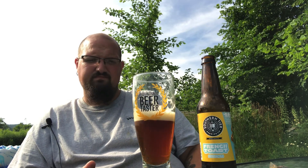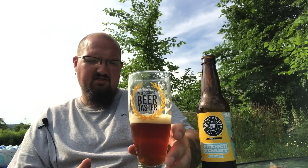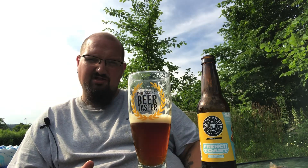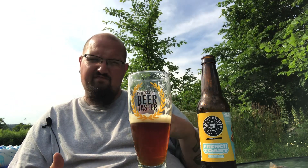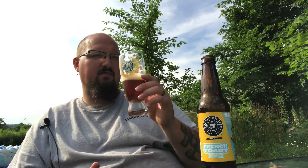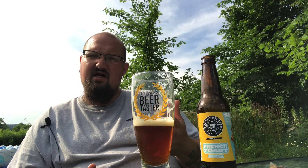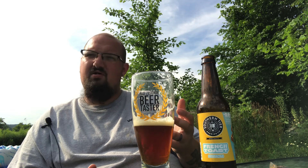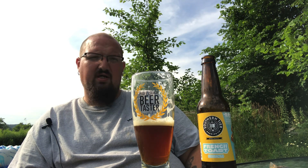Oh, definitely sweet. You get some of that cinnamon, a little bit of the nutmeg. Oh, that's definitely sweet — you get some of that custard taste to it, that french toast custard taste. Not getting a whole lot of that bready, biscuity character — yeah, those yeast characters that usually come out.